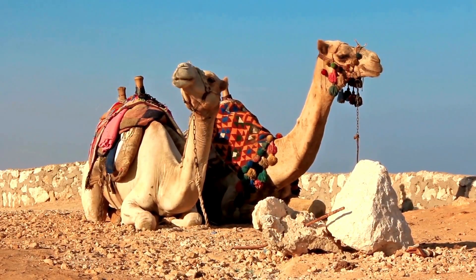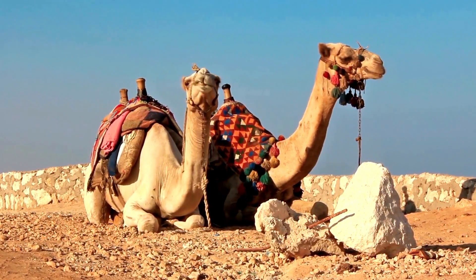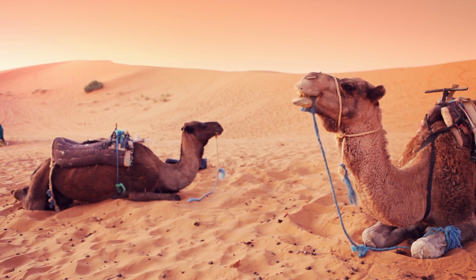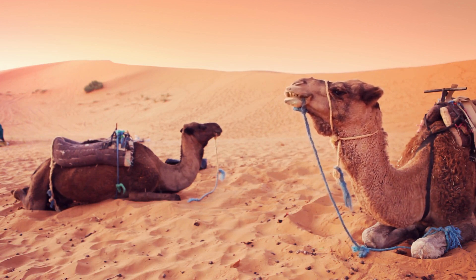Camels are herbivores, perfectly adapted to feed on the sparse vegetation found in deserts. Their unique digestive systems allow them to extract nutrients from tough, thorny plants that would be indigestible to other animals, making them well-suited to their inhospitable habitats.